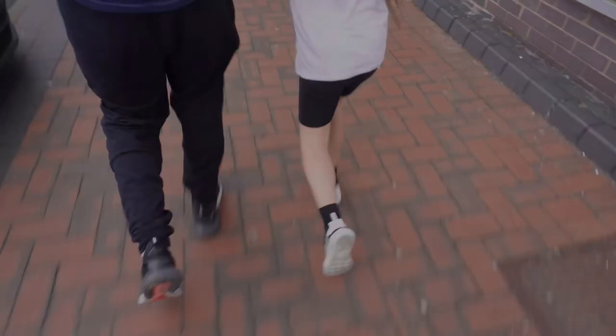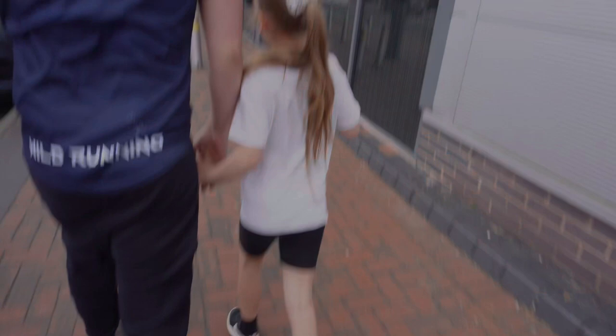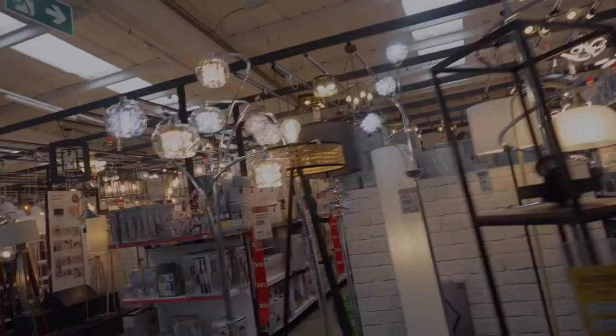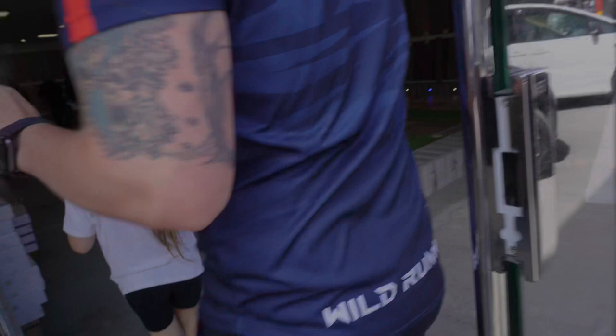Next stop Dunelm, hopefully find some lights in here - they've got a big light section. We need the actual wall lights but no luck - they're all hanging ones. So we're going to go to a big lighting shop we've just remembered near our house, and then we'll go to Floor Direct flooring as well.